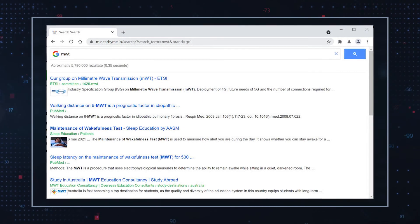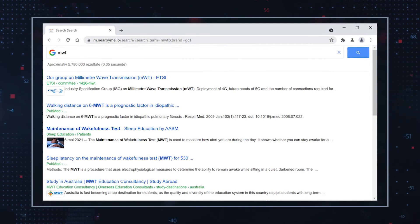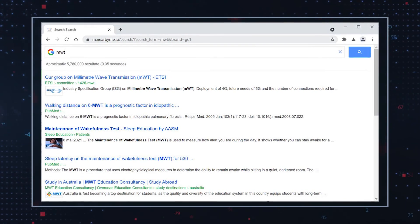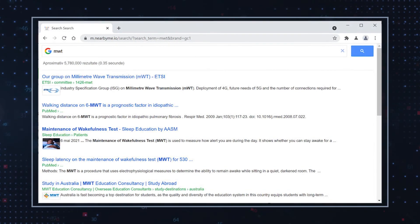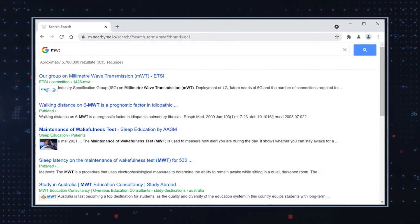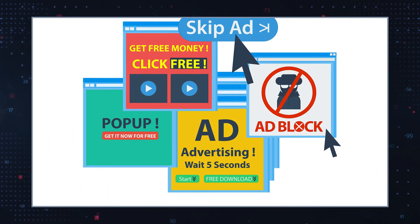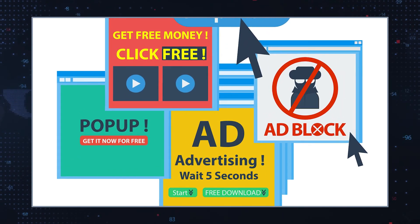With these changes implemented, the user is redirected to nearbyme.io's page whenever they open a new browser tab. The user will generally be directed to nearbyme.io or m.nearbyme.com as a result of these changes. What's more, the search engine may also bombard users with a flurry of unsolicited advertisements. Because nearbyme.io sports a simplistic and benign appearance, initially it may not raise any suspicion.